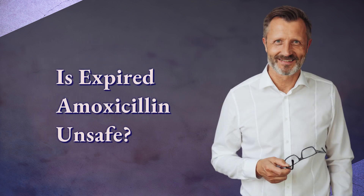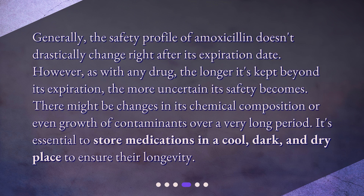Is expired amoxicillin unsafe? Generally, the safety profile of amoxicillin doesn't drastically change right after its expiration date. However, as with any drug, the longer it's kept beyond its expiration, the more uncertain its safety becomes. There might be changes in its chemical composition or even growth of contaminants over a very long period. It's essential to store medications in a cool, dark, and dry place to ensure their longevity.